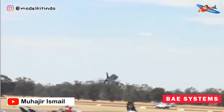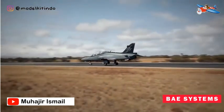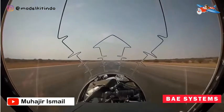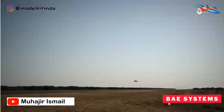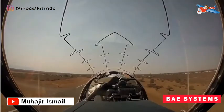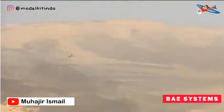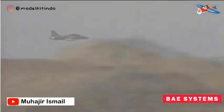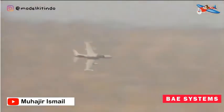Pesawat ini cukup menawan dengan tertariknya Amerika hingga membeli lisensinya. Pesawat ini ditenagai oleh sebuah mesin Rolls-Royce Turbomeca Adour MK-951 turbofan dengan FADEC atau Full Authority Digital Engine Electronic Control, menghasilkan tenaga 29 kN. Pesawat ini dapat dibekali meriam Aden 30 mm sebanyak satu buah di pot tengah badan pesawat.